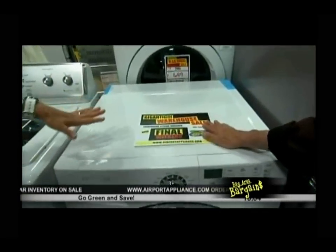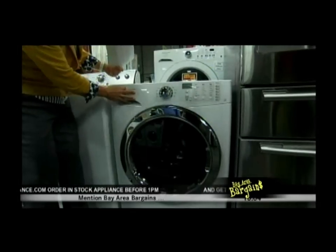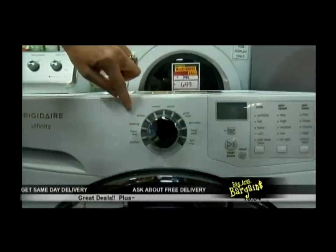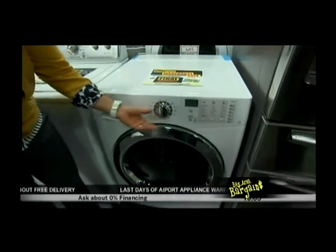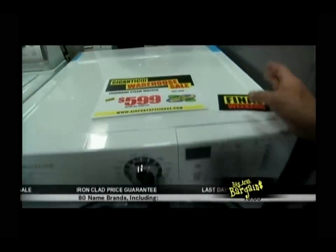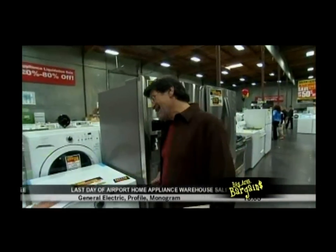Next we've got a Frigidaire front-loading machine. With front loaders you go ahead and load up your detergent right here — it's very easy to use. You just select your cycle and hit start. If you want to override any of these cycles you have that option with these buttons, otherwise you just walk up, put it on normal, put your soap in, and push start.